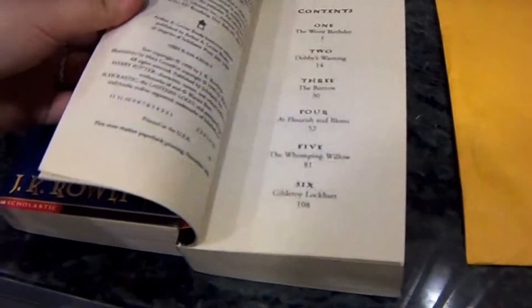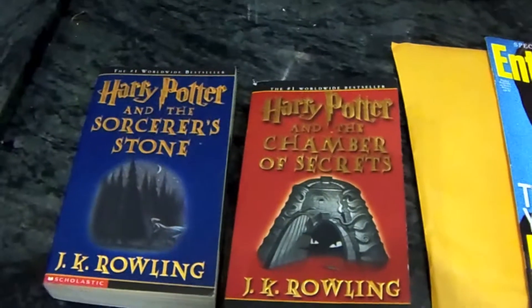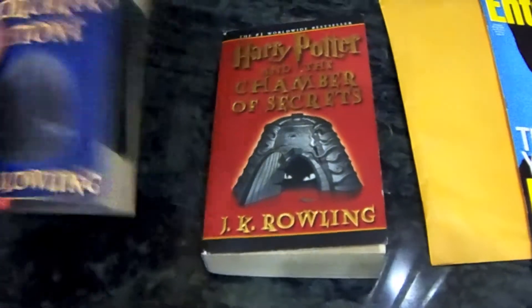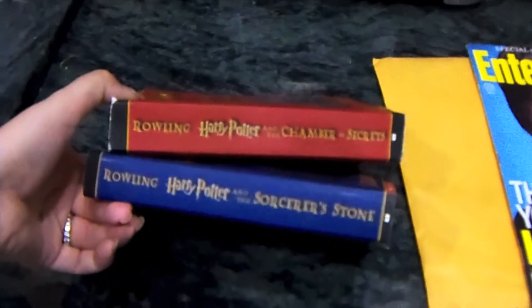If you have any questions on these books, feel free to ask. Just thought this would be a cool little book that some of you haven't seen. Thanks for watching.